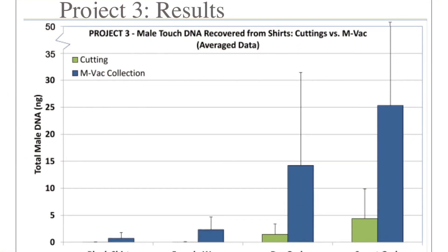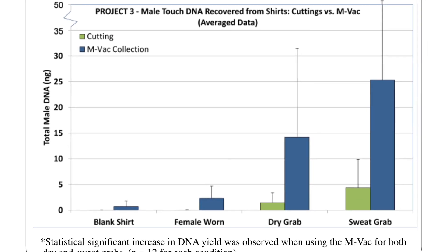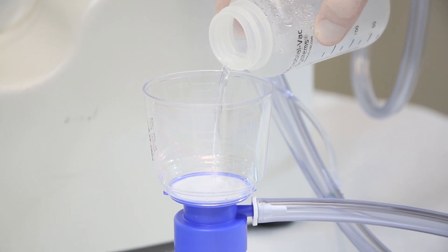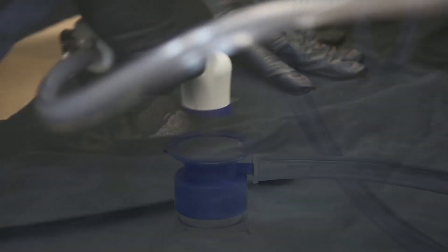I think the MBAC system, had we had it, would have given us a greater yield or a greater opportunity to capture those foreign DNA profiles that we were looking for. Through the research that we've done and working with the MBAC as much as we've had, I cannot see any limitation or concern from a crime scene perspective or a forensic laboratory perspective.